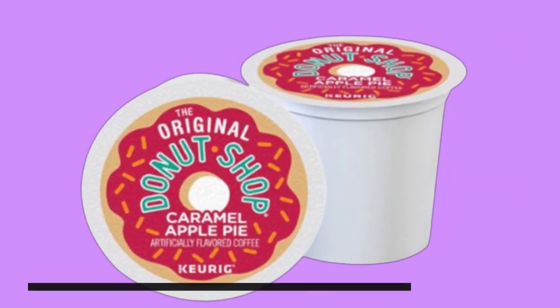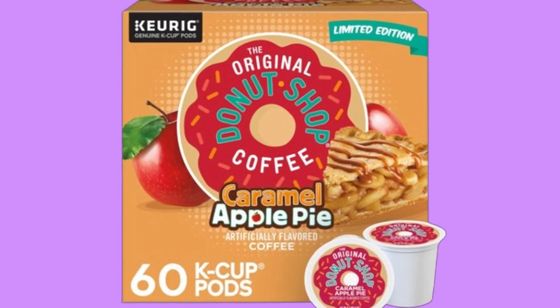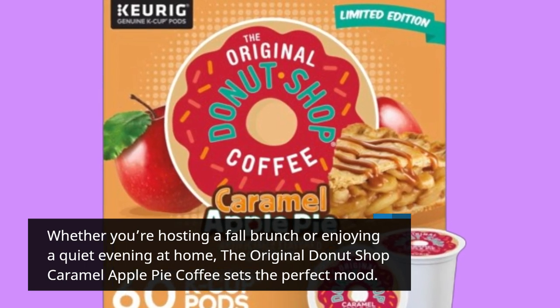Not only is this coffee a treat for your taste buds, but it also adds to the warm, inviting atmosphere of any autumn gathering. Whether you're hosting a fall brunch or enjoying a quiet evening at home, the Original Donut Shop Caramel Apple Pie Coffee sets the perfect mood.